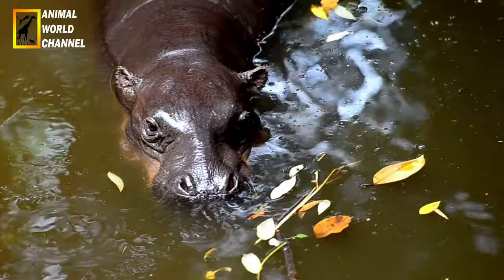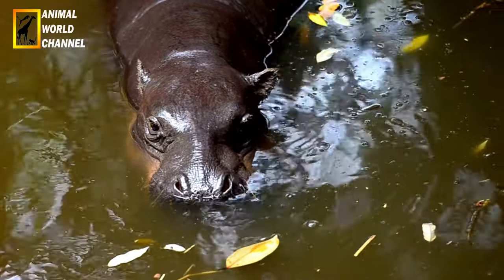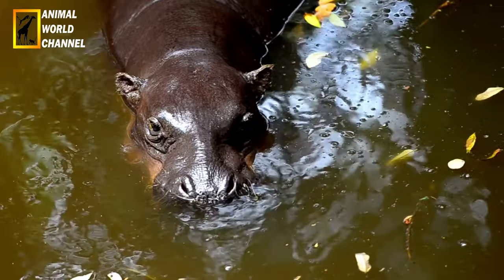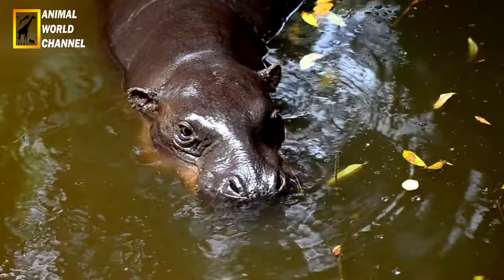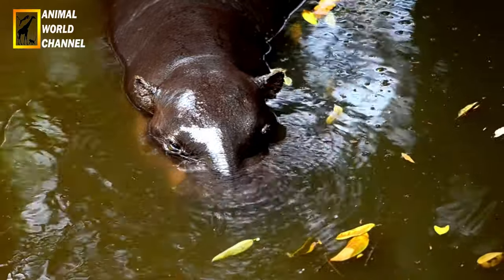Les petits naissent toujours à la saison des pluies. Il n'y a qu'une vague de naissance dans les régions où il n'y a qu'une saison des pluies par an, comme en Afrique du Sud, et deux vagues dans l'Est de l'Afrique, où il y a deux saisons. Ils s'accouplent de 227 à 240 jours plus tôt, pendant la saison sèche. L'estrus, c'est-à-dire le moment du cycle où la femelle est en ovulation, dure environ trois jours.